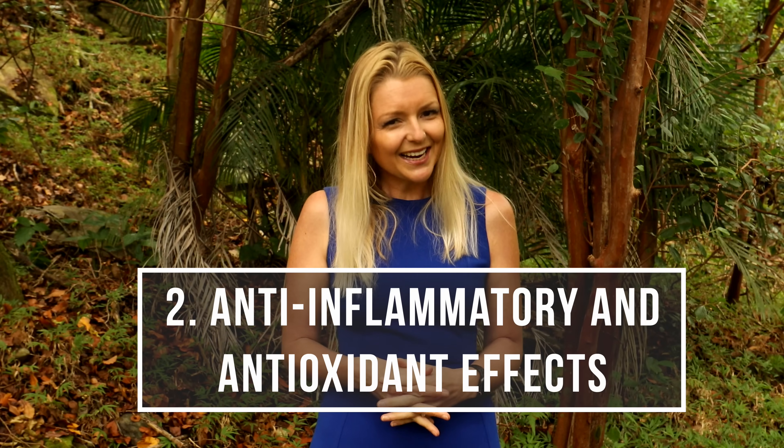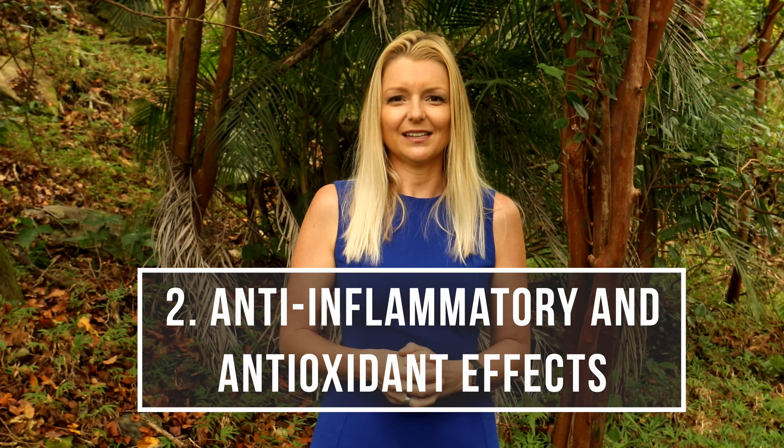Isothiocyanate compounds from both cruciferous vegetables and Moringa have been shown to have antibiotic activity against H. pylori. The concentrations needed were up to 1,000 times lower than those used in earlier test tube studies, and more importantly, human studies have been done demonstrating it works in real, live people.